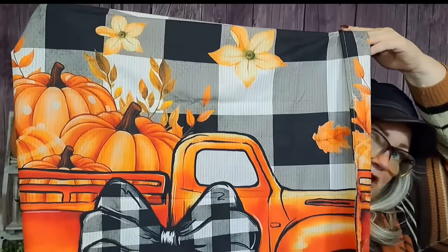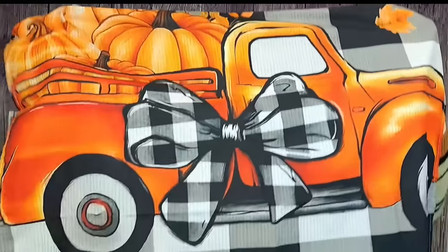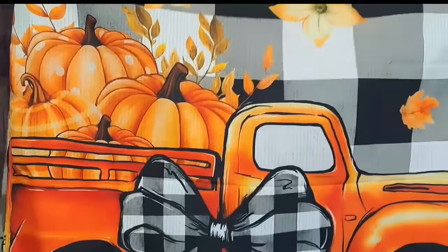Here's the other big flag I got — I think it'll carry me through to maybe Thanksgiving since I'm late to the October stuff. It's black and white buffalo check with an orange truck with a bow on it, and at the bottom it says 'Welcome.' There are pumpkins and flowers in the background. The black and white with the orange is just so pretty — very vibrant colors. I think it's adorable. I might get that out tonight.